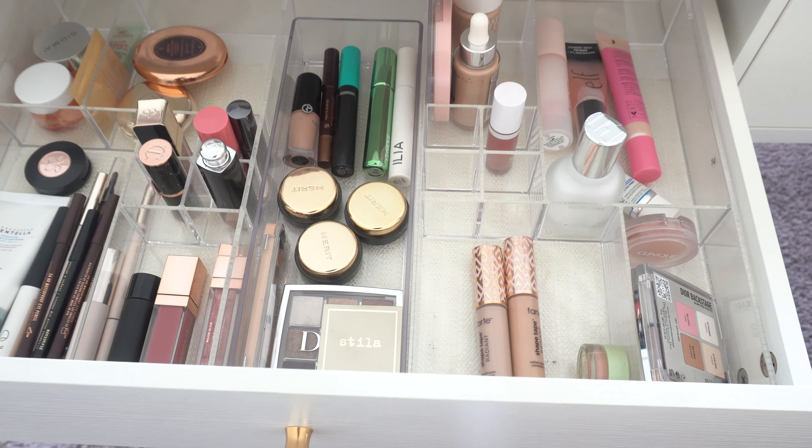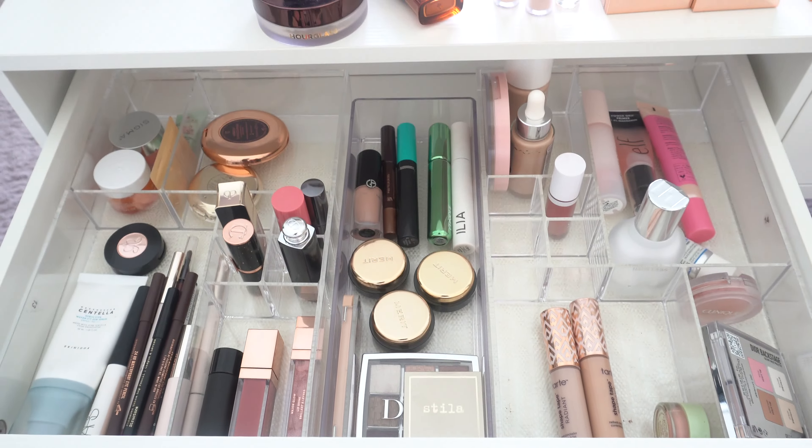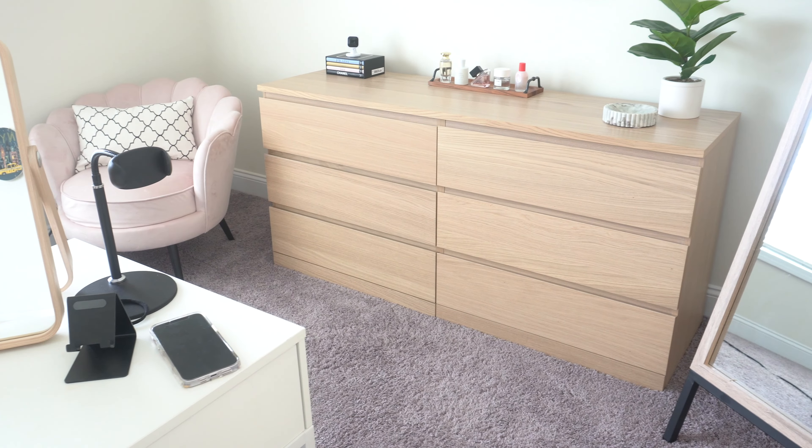Those are really the things that impressed me the most this month. So as always, we're going to go ahead and put everything back, and then we will go over and pick out some new makeup.